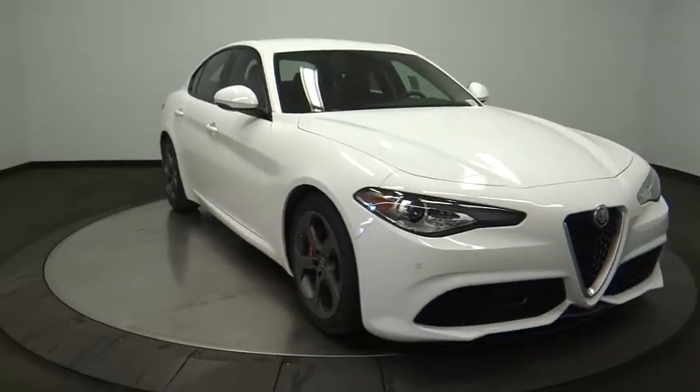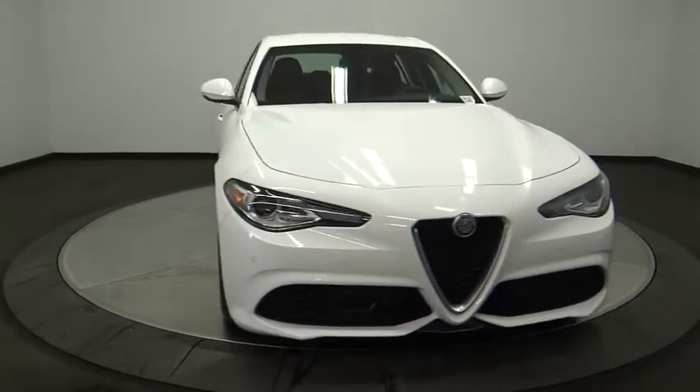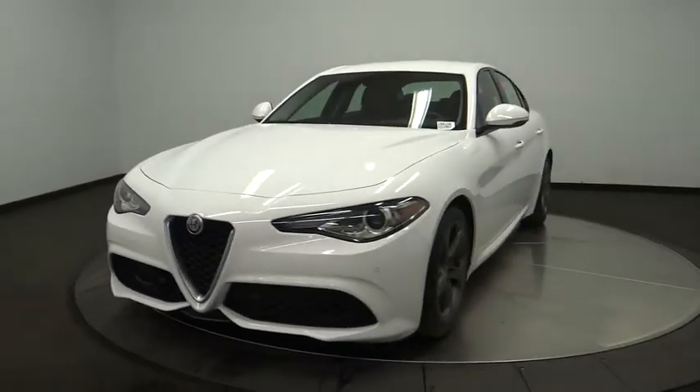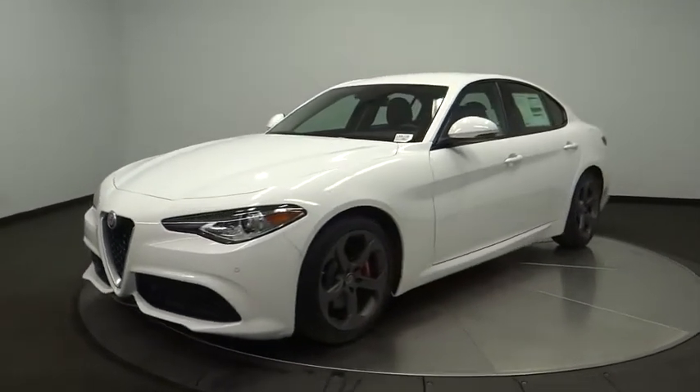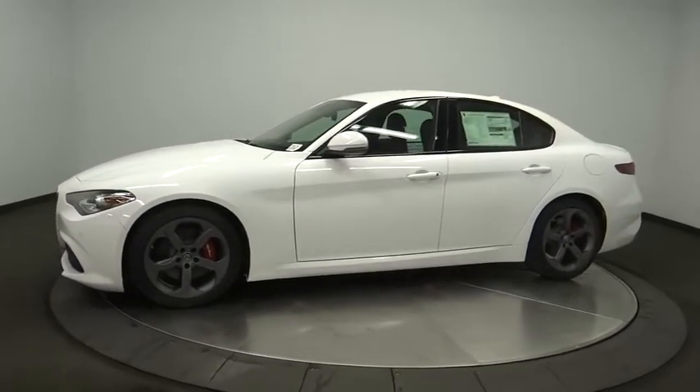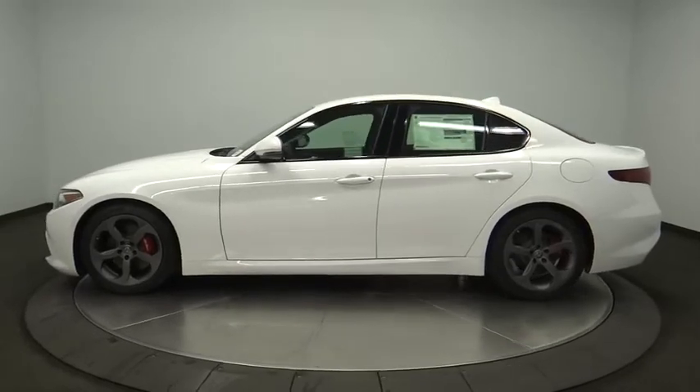2018 Giulia. The Alfa Romeo Giulia is a luxury sedan that's sure to bring excitement to any driver. A powerful engine, the latest technology features, and all the high-end components you would expect from an Alfa Romeo. Here are some of this vehicle's great options.